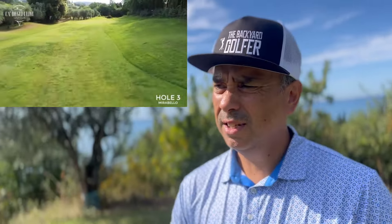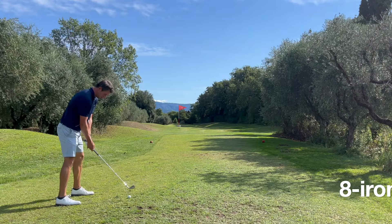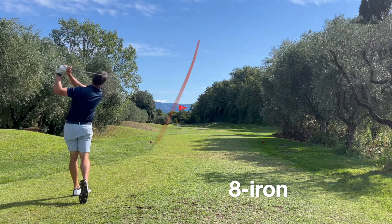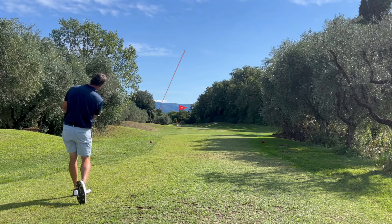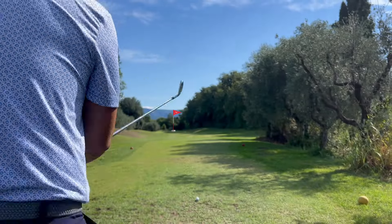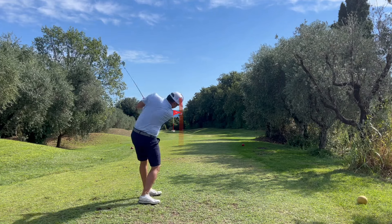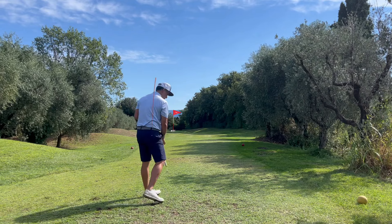Now this is a par three, 170 yards. It's pretty flat but there's a lot of trouble on the right and the left. My shot is going a little left but it should drop on that tree on the left side. I'm going to use the seven iron and see if I can get there.